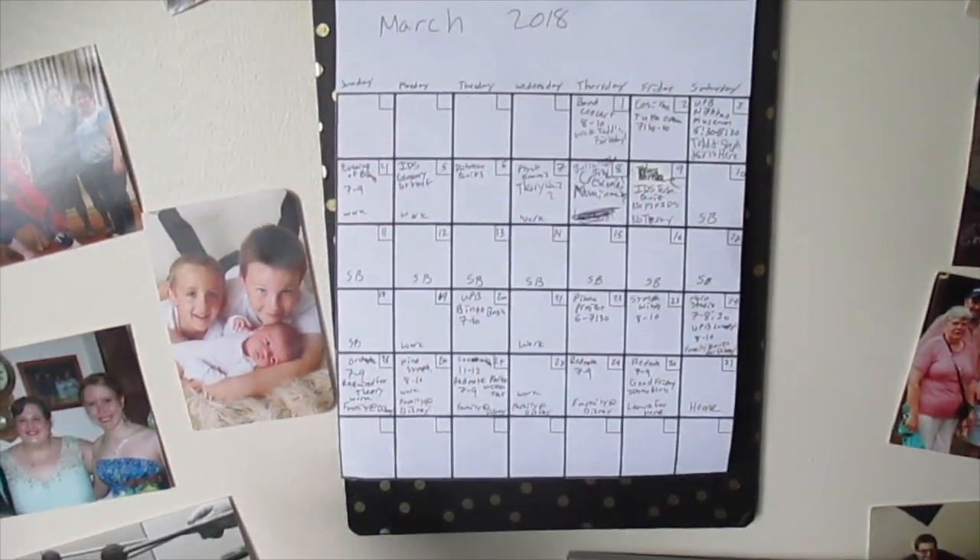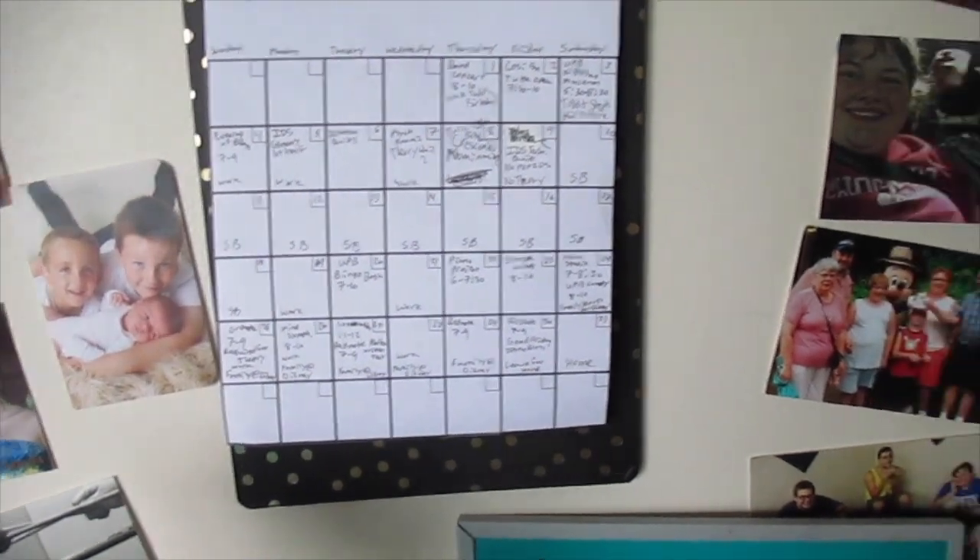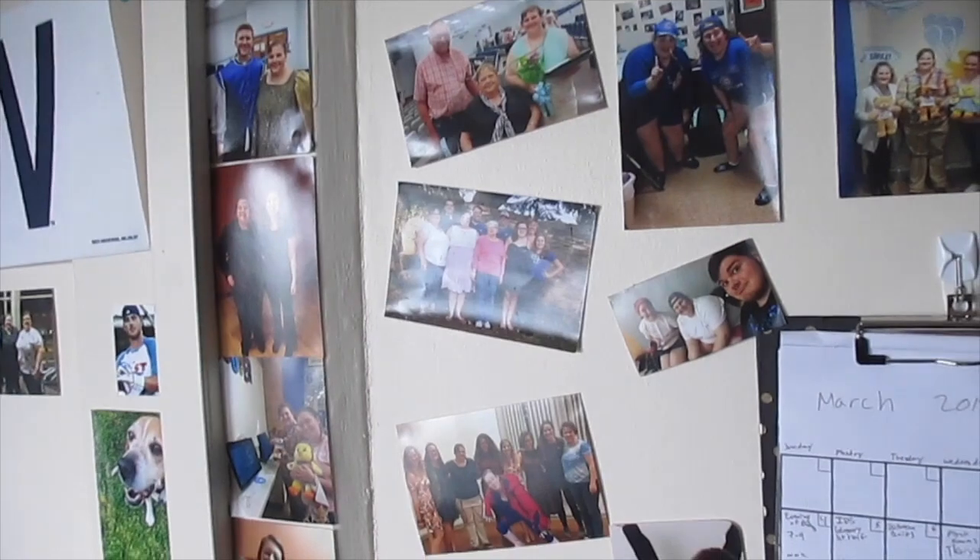Here's my pencil holder and some post-its with things I have to do. Around my desk I just have a calendar with my crazy schedule and then some pictures of family and friends.